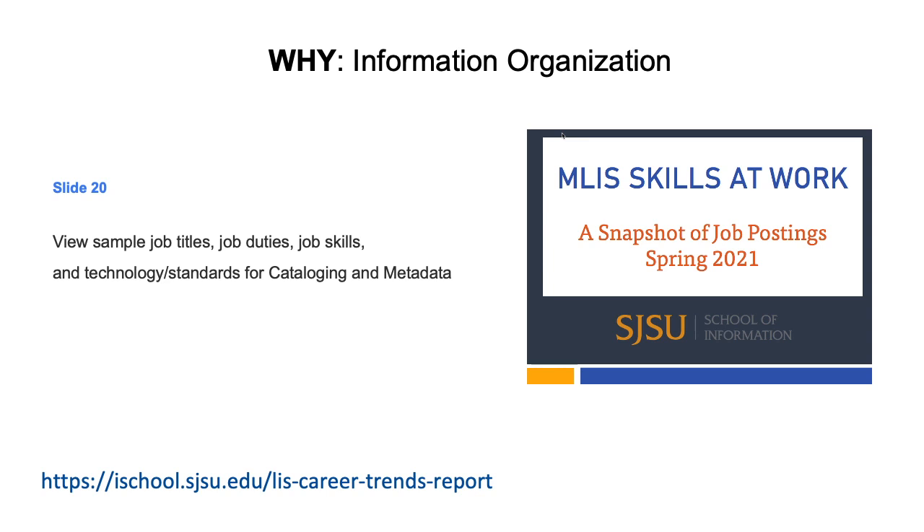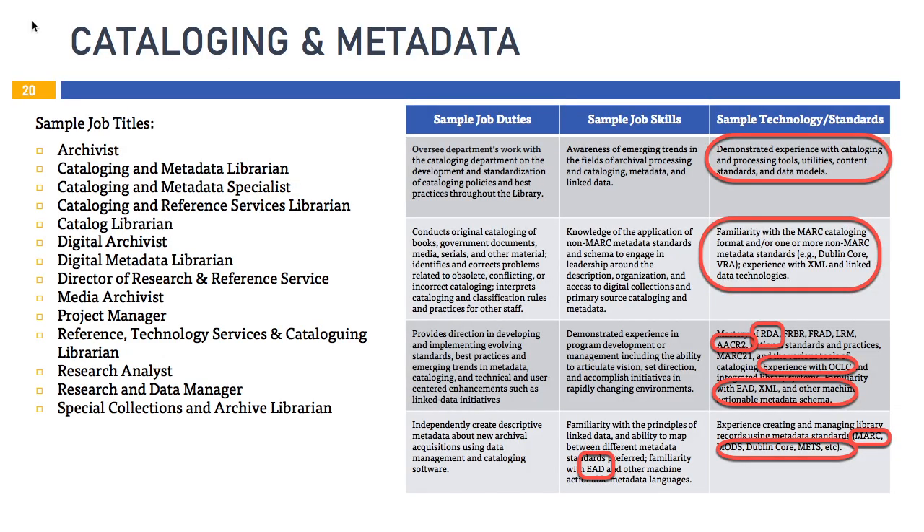Thanks a lot, Taryn. For tips about cataloging and metadata jobs, we can look for these in the MLIS Skills at Work Jobs Analysis Report on page 20. This report is published annually by iSchool and it's worth your time to download every spring from our website so that you'll be able to keep an eye on the trends from employers. The survey data of 400 job announcements maps very well to the skills in the iSchool Classes Matrix available on our Information Organization Pathway page.